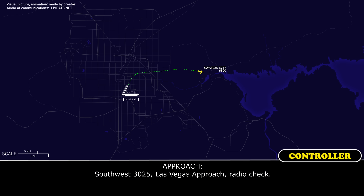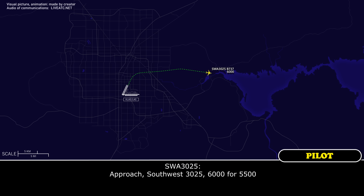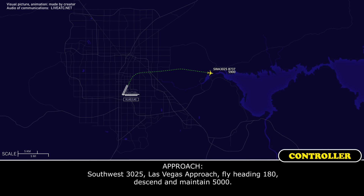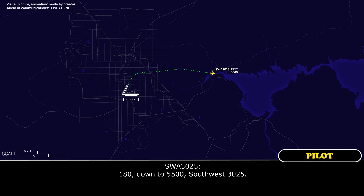Southwest 3025, Las Vegas approach radio shift. Approach, Southwest 3025, 6,000 descending to 5,500. Southwest 3025, Las Vegas approach, heading 180, descend and maintain 5,000. 180, down to 5,000, Southwest 3025.